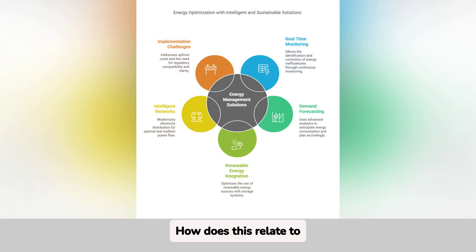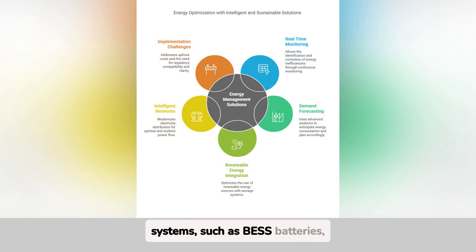How does this relate to renewable energies? The integration of renewable energies with storage systems, such as BESS batteries, is crucial to take full advantage of sources such as solar or wind power. Batteries store surplus energy and release it when demand is higher, ensuring stability and optimizing costs. This also reduces carbon emissions and promotes sustainability.